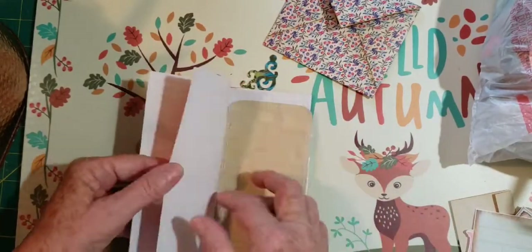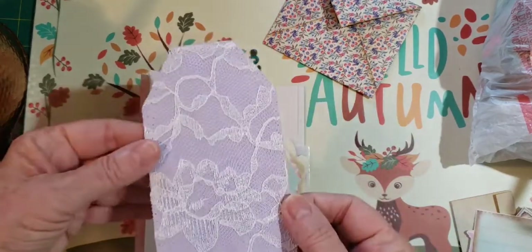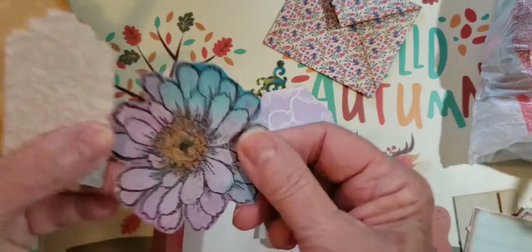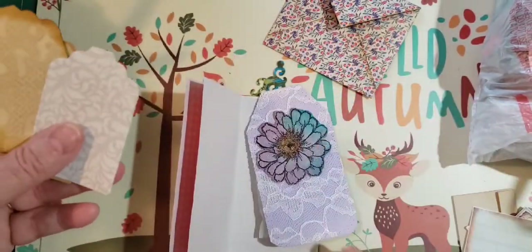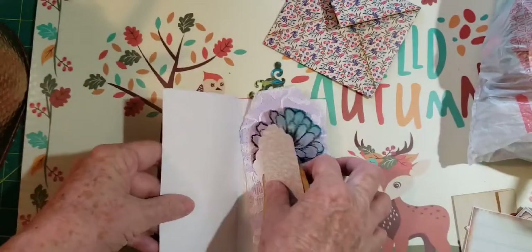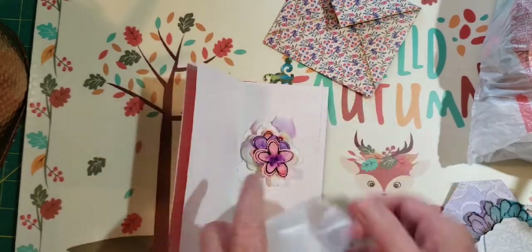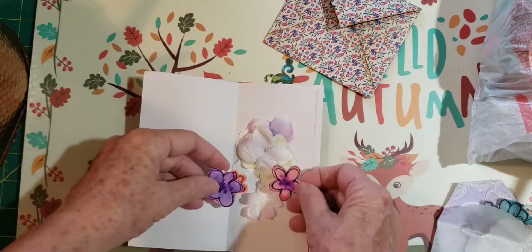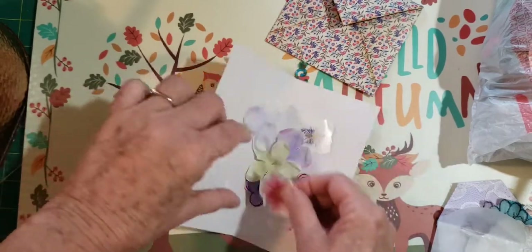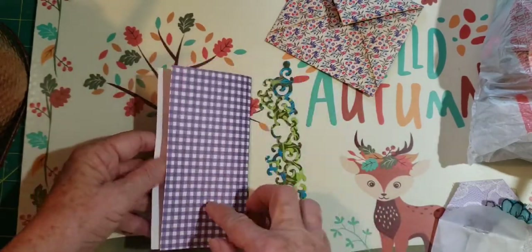And then we have some scraps of paper. She put some washi down this side. We have a beautiful tag that has lace on it. And a whole bunch more — look how pretty that is, that'd be pretty on here. Some cute little tags. Then we have this cute little vellum envelope with all these beautiful flowers. Kathy is sowing seeds of happiness. Look at all those pretty flowers.